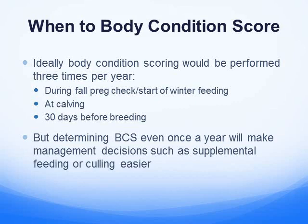You can also body condition score at calving time. This tells you what you need to do before you go to breeding, and you want to keep your cows in shape while they're calving — that makes it cheaper to get them into breeding condition. You can also check them about 30 days before breeding, which should give you enough time to adjust your feeding program to make sure they're in that 3.5 range for a good conception rate. You can do it just once a year, but we like to do it more often if we can.